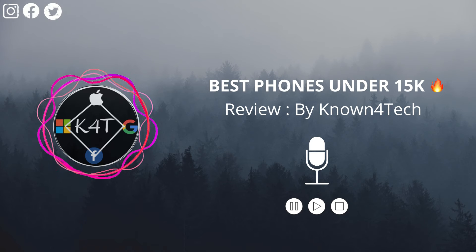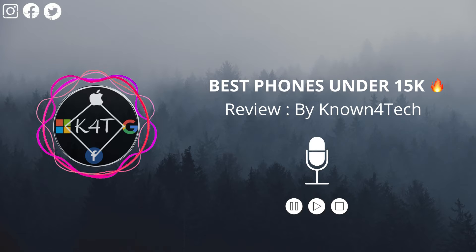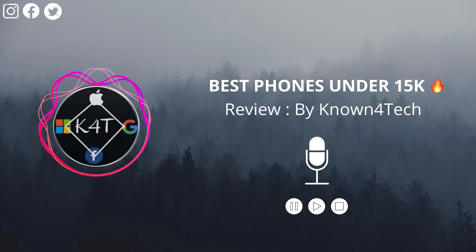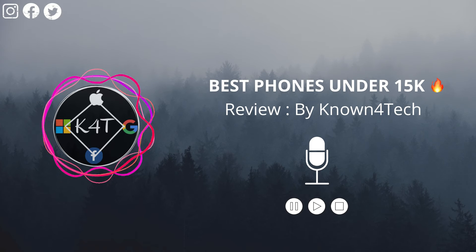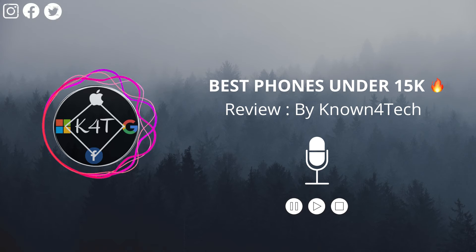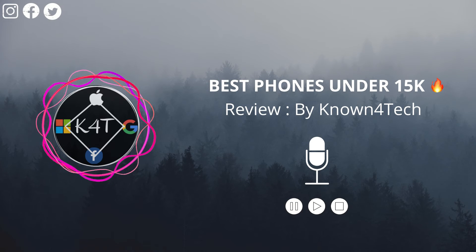The next one is the Micromax In Note 1. The return of Micromax to the Indian smartphone market was one of the biggest stories of 2020. After much anticipation, the company unveiled its made-in-India In series with the Note 1 leading the charge. This phone offers stock Android with no bloatware or heavy custom UI, and is priced at ₹11,000 for 64 GB of storage and ₹12,500 for 128 GB of storage.